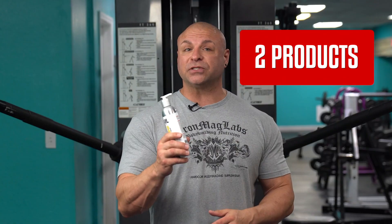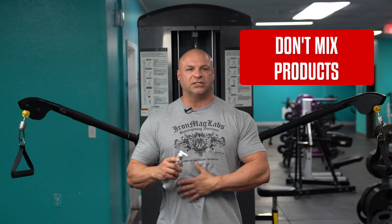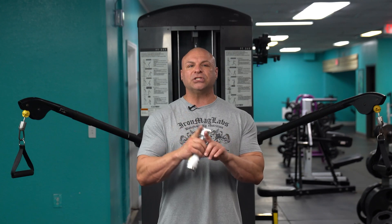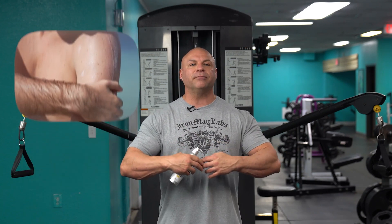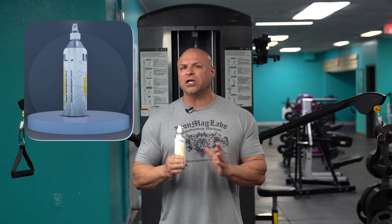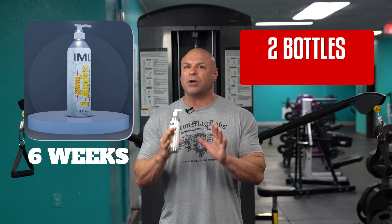If you have two of our topical products, it's best not to mix them together on one spot. It's more favorable to apply them separately in two different areas to cover more surface area. Each bottle will last roughly six weeks, so you'll want to get two bottles, putting you right at the maximum recommended 12-week cycle.